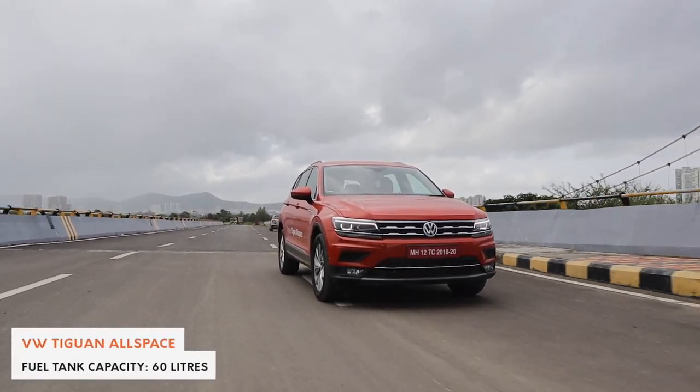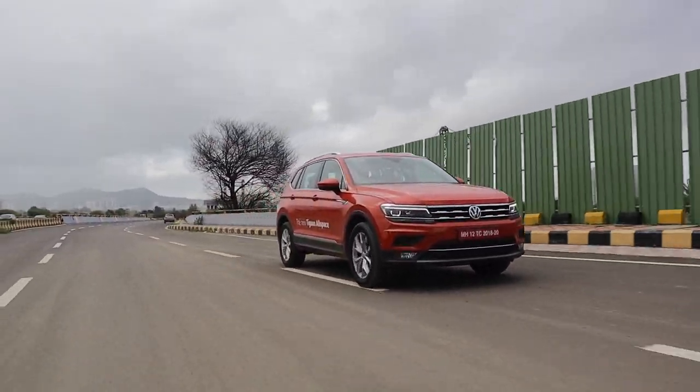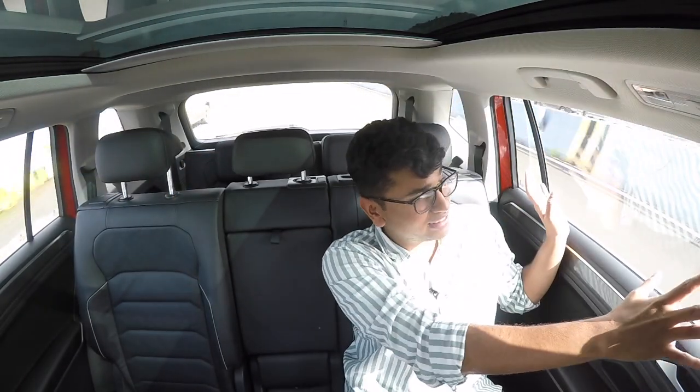More than the driving experience, the Tiguan Allspace is about sitting in the back. Moving to the middle row — this is the real deal. As a Tiguan Allspace owner, this is where you'll spend most of your time. There's enough space in the footwell to fit another person, and plenty of headroom. There's a little picnic table for food or drinks. The ride back here is so supple that you might just fall asleep. You also have a massive panoramic sunroof so you don't feel claustrophobic, along with large side windows.